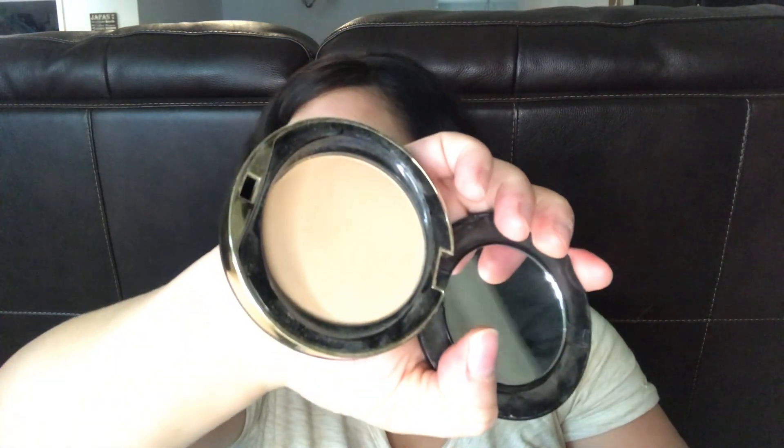I've got a Milani face powder — nothing really exciting, it's just a face powder. A Buxom lip gloss in the shade April, and then I have two chapstick-type things: the Carmex, which is like my favorite, and a Nivea one. That's what's in my front pocket.